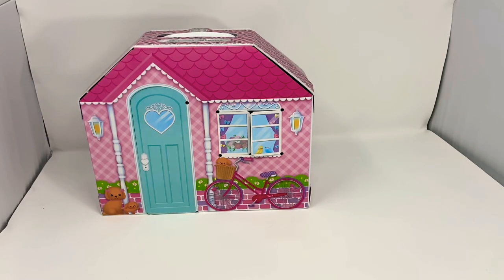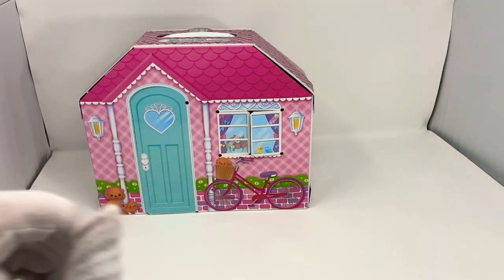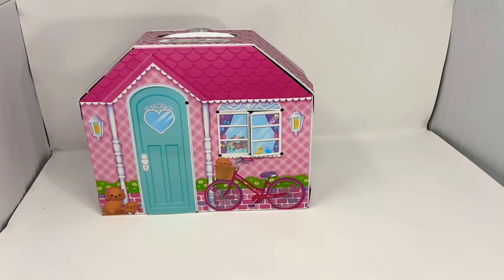Hey everyone, welcome back to my channel. This is Jazz Hands, and today we're going to be introducing a new doll that I have completely fallen in love with: the Japanese Lika-chan doll.